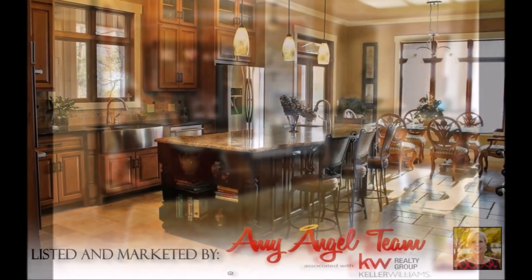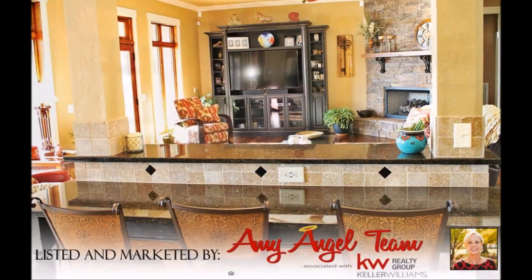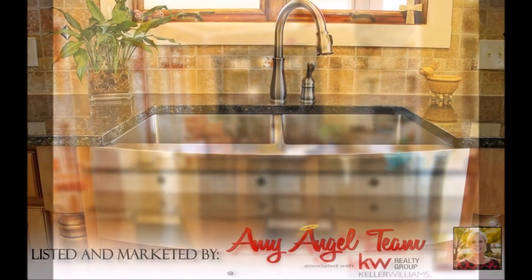The wraparound deck on the main level, upper deck, and basement patio area are great for enjoying the gorgeous view of the water and the mountains.